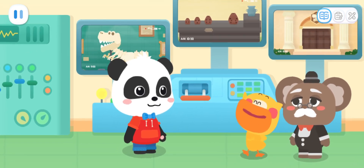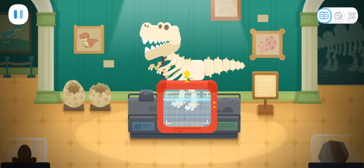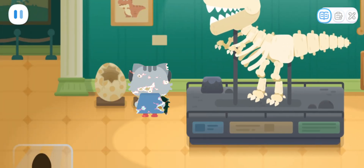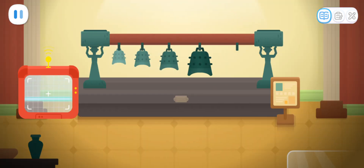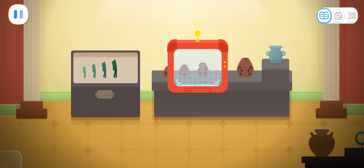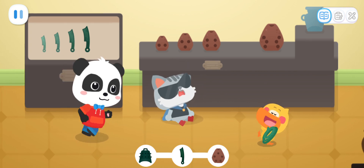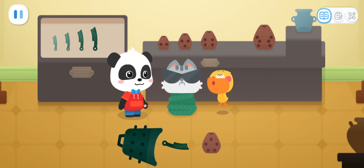Then let's go and catch that thief! Use the detector to find the thief. Is the thief here? The thief was found! The thief is here! Go! Get her! Where are you going? Leave it to me! The thief has been caught! And the cultural relics have all been recovered!